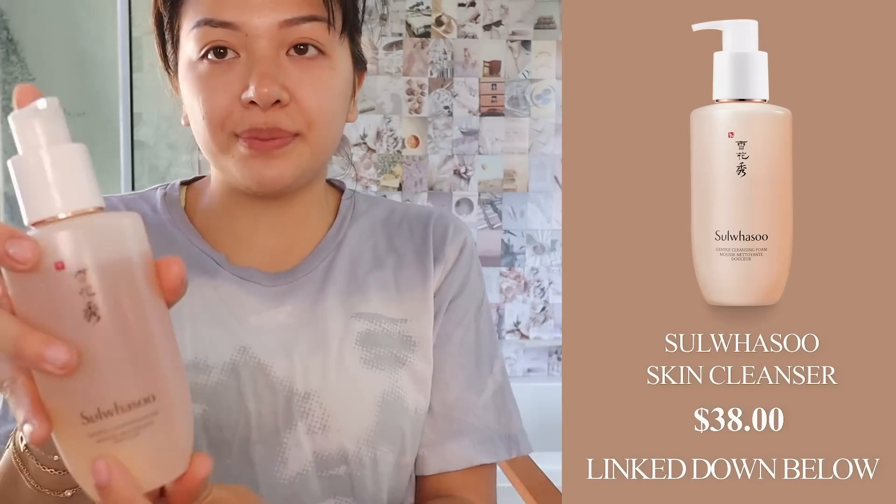So I bought this new cleanser. This is the Sulwhasoo — I don't know how to pronounce it — but I'm gonna quickly cleanse my face with this before we start my makeup because it's really oily and I've been picking at my blackheads, so there's probably a bunch of residue. But the skincare routine that I'm doing with these new products, which I'll show you later, has been working.